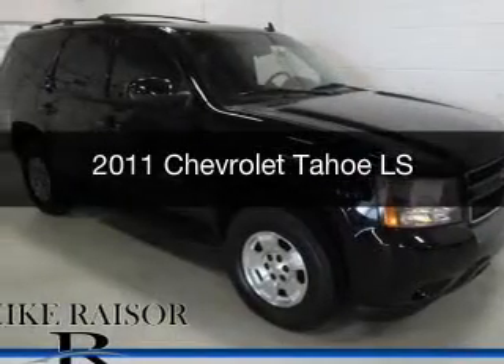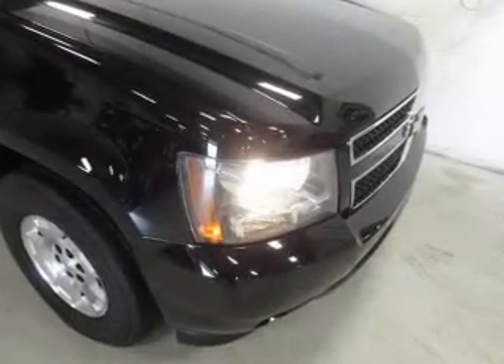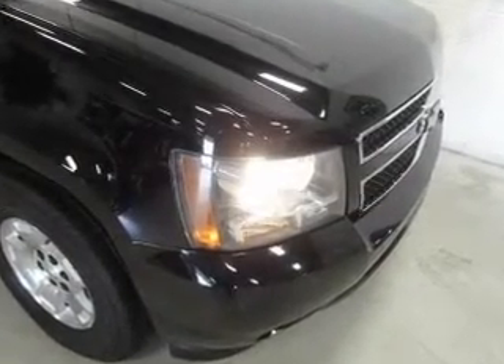This is a used 2011 Chevrolet Tahoe, powered by 4-wheel drive, a 5.3-liter, 8-cylinder engine, and a 6-speed automatic transmission.